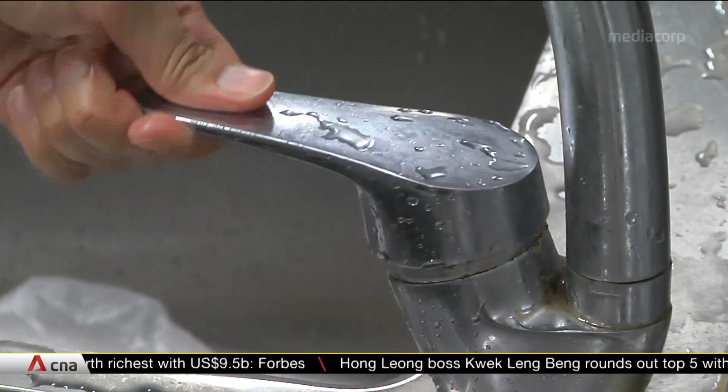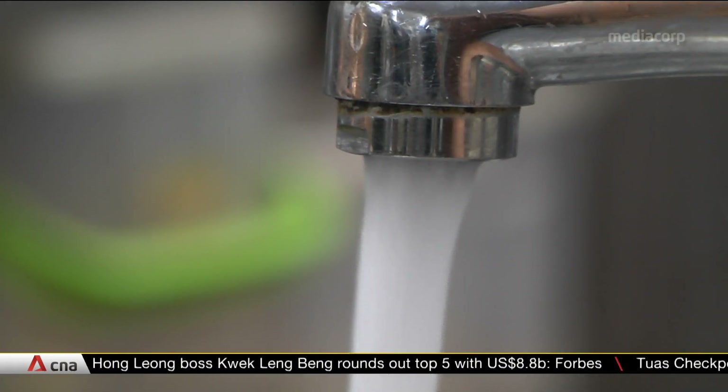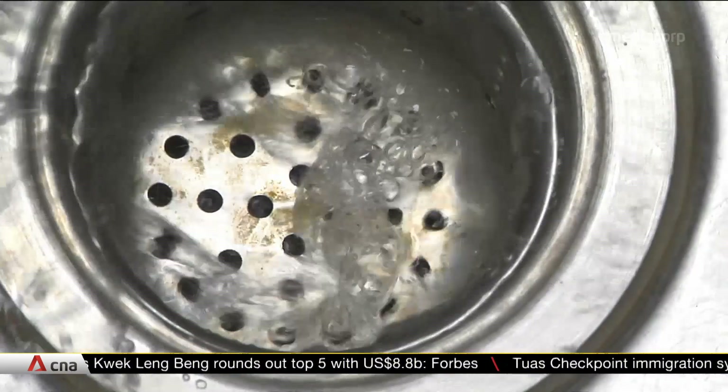Vanessa Lim with more. Water flowing out from this tap has been rigorously treated and disinfected, which means it's safe to drink.